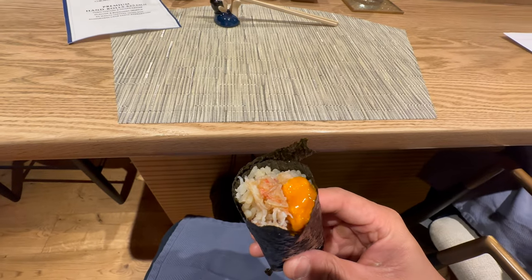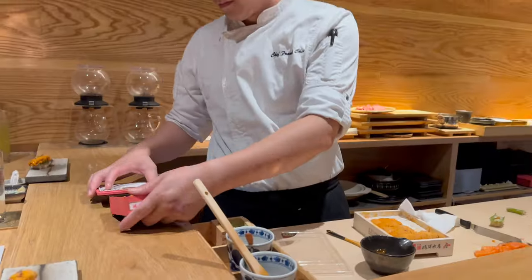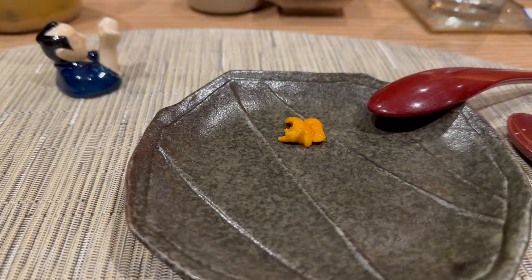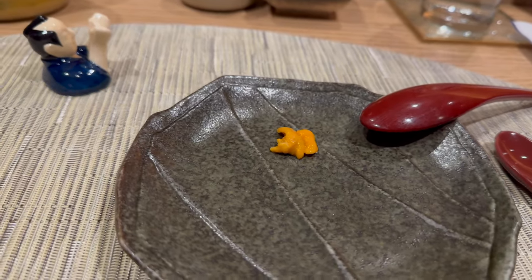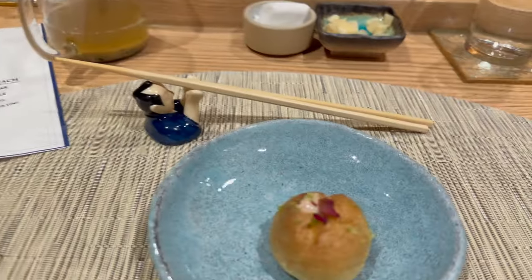I describe this as a handheld sushi with generous portions of sweet and briny Dungeness crab and a portion of sweet, creamy, and buttery Santa Barbara uni.